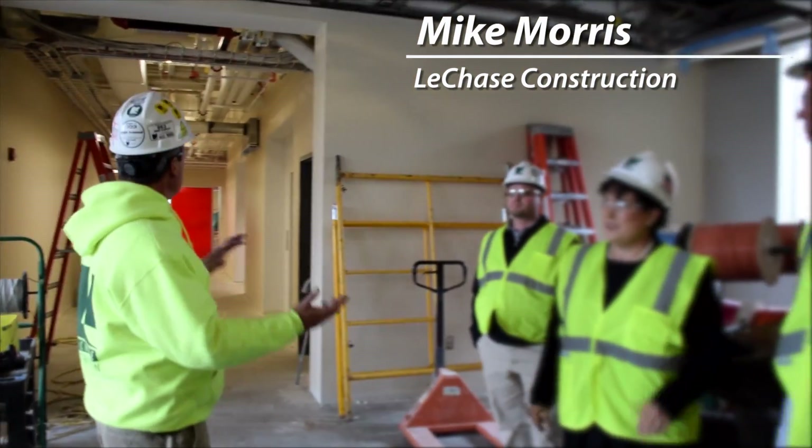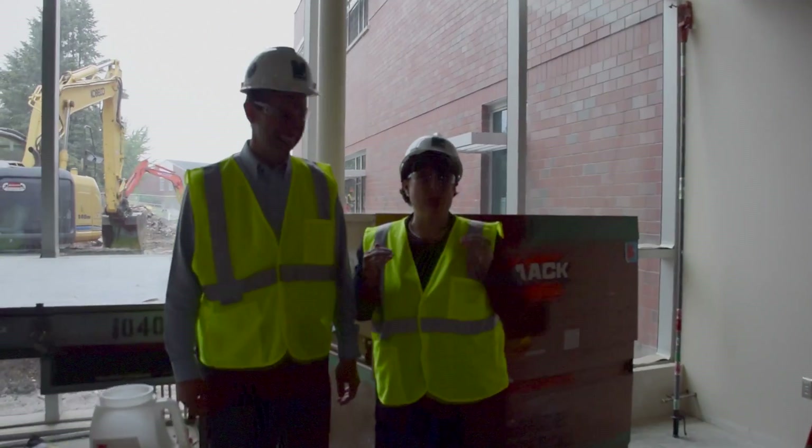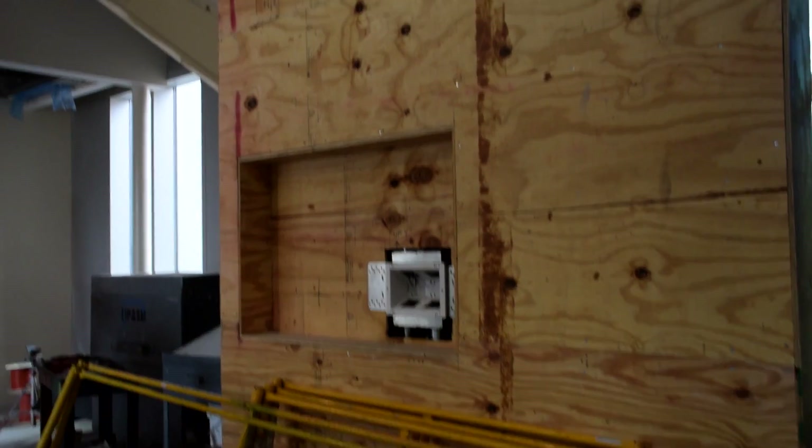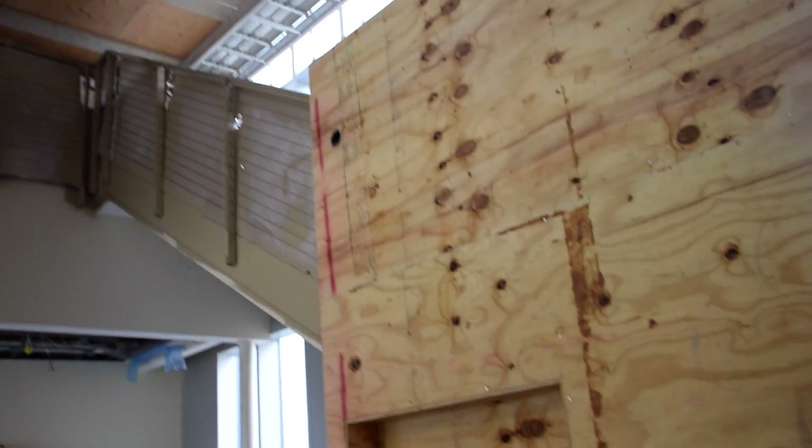This will be the main entrance into the new addition. This is what you'll look like when you walk in. You'll be smiling. Over there, donor wall. You'll have a monitor here with information for students coming in, and this will be your donor wall.